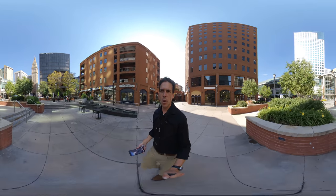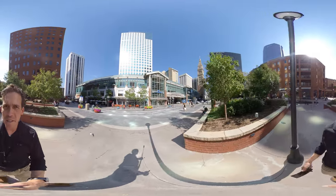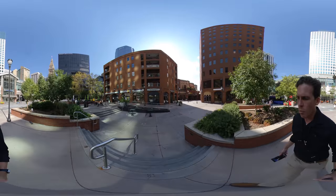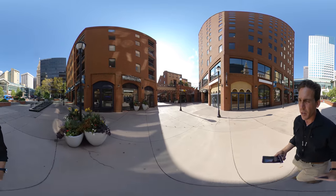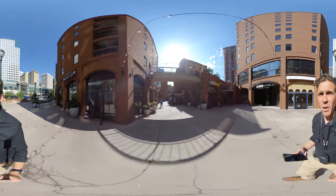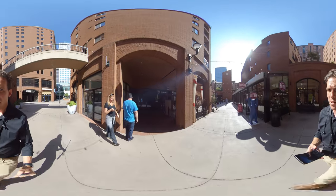We are in Ryder Square and we're about to go tour my Ryder Square listing here. I just wanted you to see how close it is to the 16th Street Mall Cheesecake Factory, and then we're just a few steps from the condo here. So you're literally right in the middle of everything. Let's walk over and take a look.